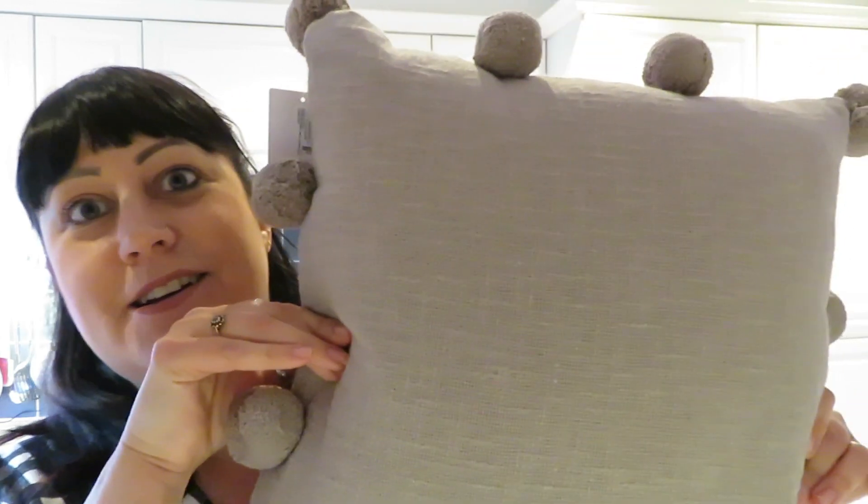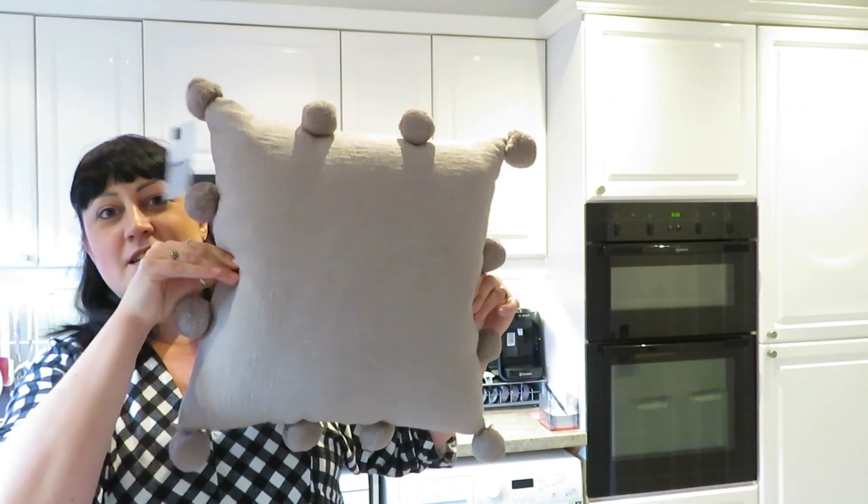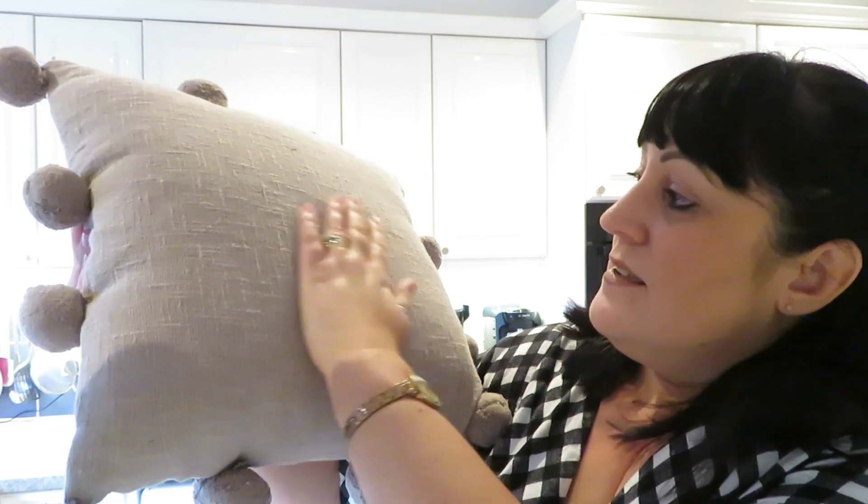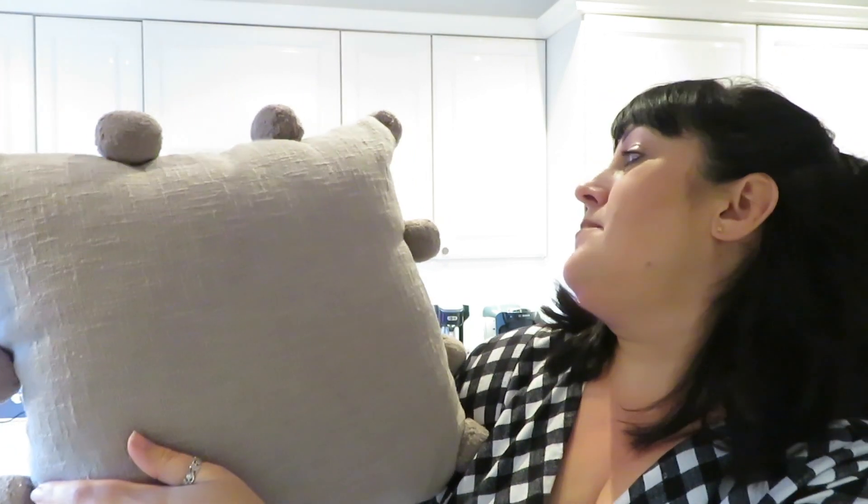Then I also managed to find a cushion. For those of you that know, I've been trying to find a cushion to replace my checked one in the bedroom. I was going to get a cushion cover, but then I saw this. I love anything with pom-poms and this was just absolutely stunning — I love the colour, I love just everything about it, I love the texture. It was 15 pounds for this cushion. The last thing I got I can't show you because it's a table present for Mark's mum, and she watches these. You'll just have to guess!